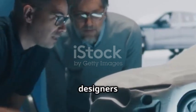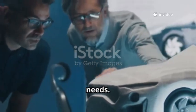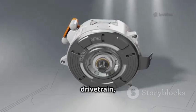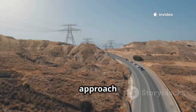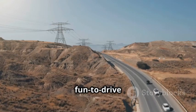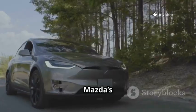Mazda's engineers and designers have reimagined the rotary, transforming it into a compact, efficient generator that addresses real-world driving needs. They're using a two-rotor engine as a power generator for an electric drivetrain, allowing for a unique blend of performance and practicality. The rotary's small size and smooth operation make it ideal for this new role, tackling range issues without relying on massive, heavy batteries and keeping the fun-to-drive spirit alive.